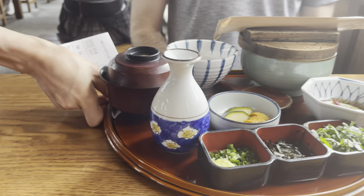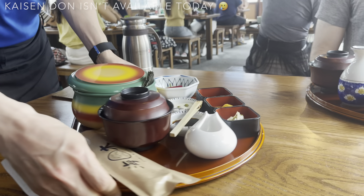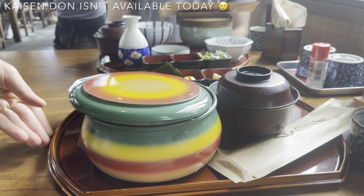Wow, it just came out. This one is mine — it's the negitoro and sake, or salmon bowl.